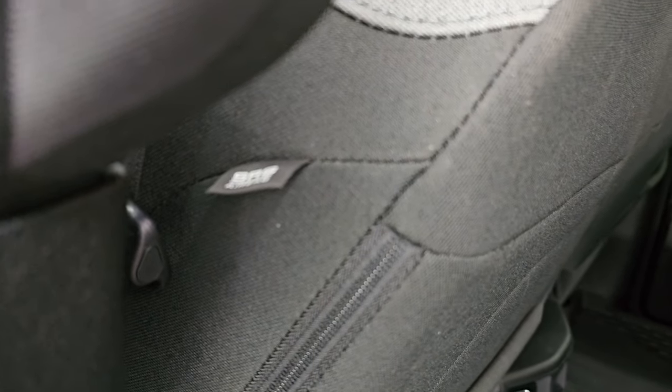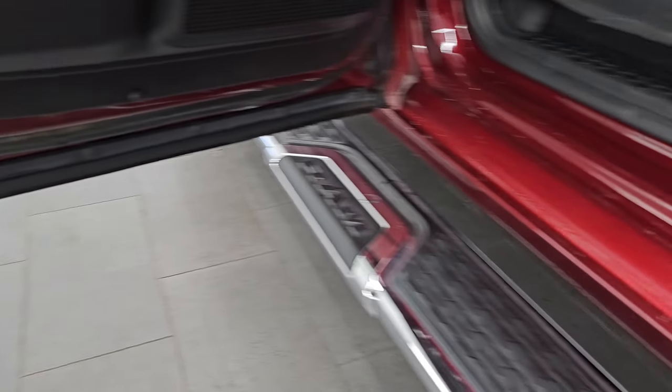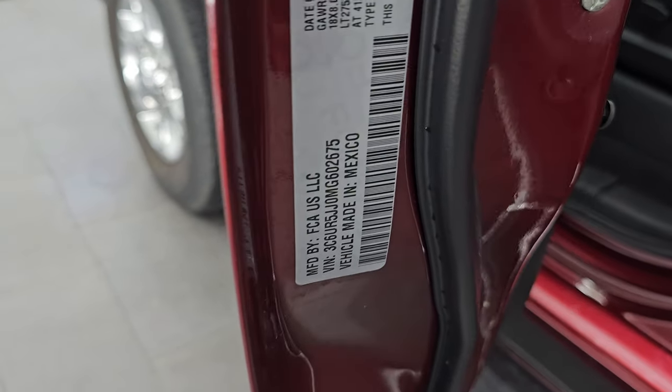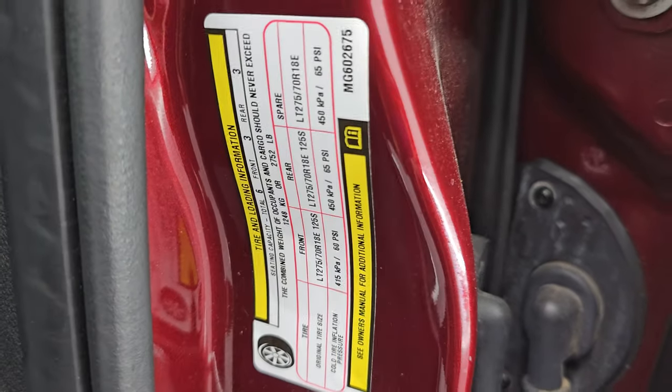Side-curtain airbags on those front seats, and child safety locks on the back doors. Inside and bottoms of the doors all look pretty good. Here is the VIN sticker — no Canadian trucks here. And the tire and loading information sticker is right there as well.